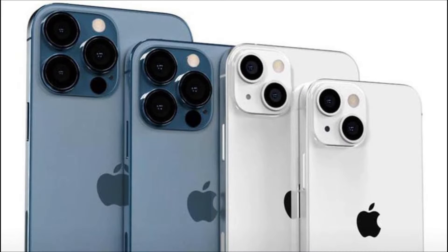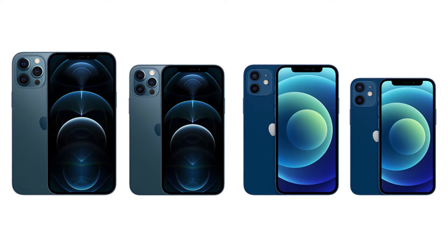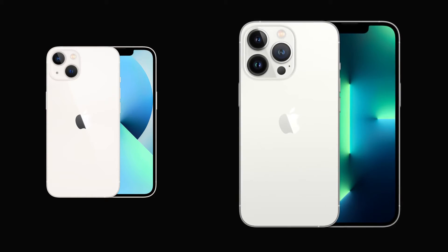As expected, the iPhone 13 comes in four models. And if that strategy sounds familiar, that's because Apple also launched four iPhone 12 models nearly a year ago. But this time, the gap between the regular and Pro series is even bigger.